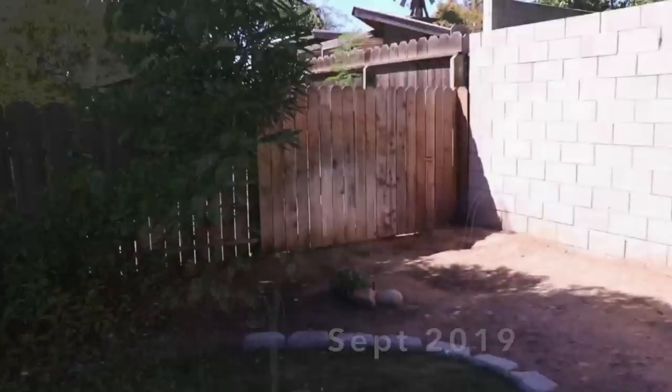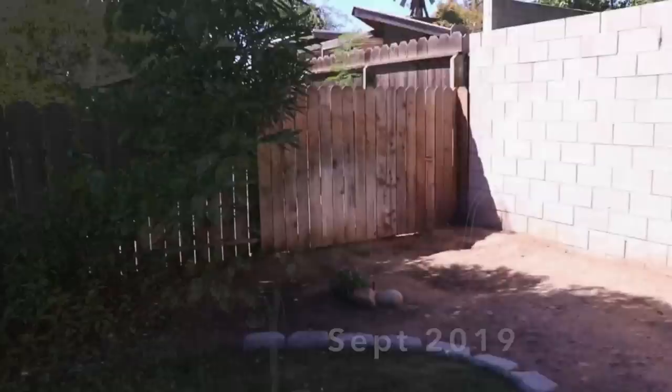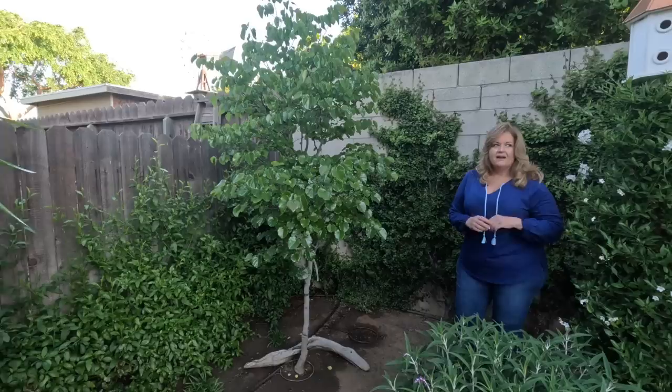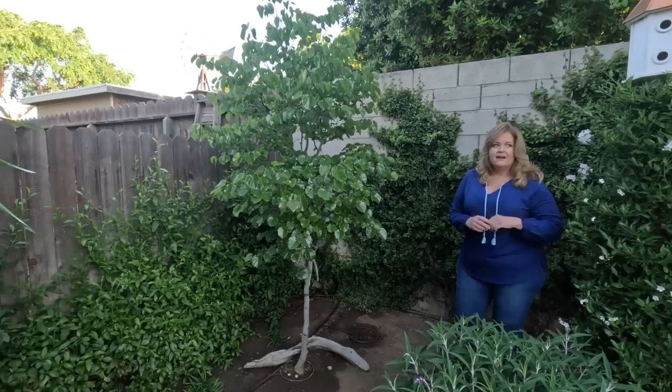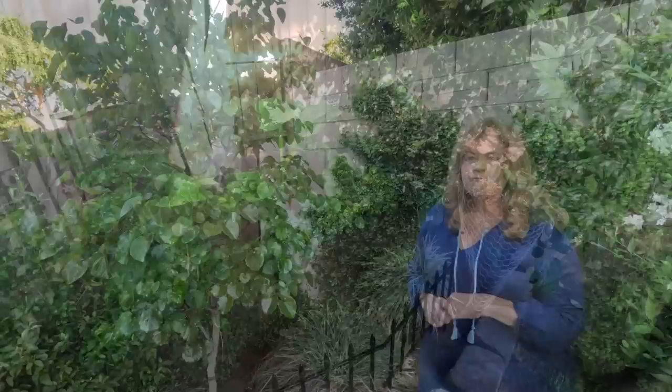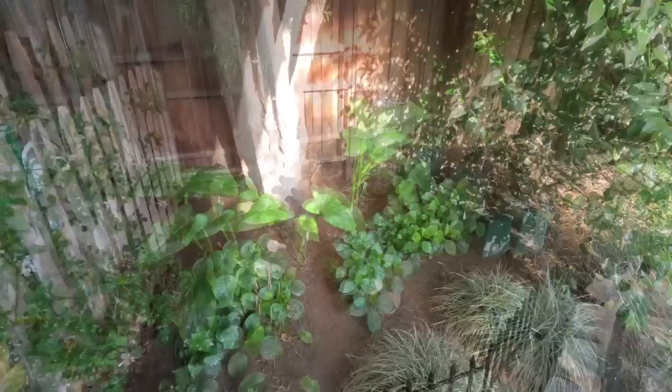And then our Oklahoma redbud — look how full it is. It's only been in the ground about a year and a half. I absolutely love it. It's one of the most beautiful things during spring — our dining room is just catty-corner from this, and seeing all those pink blooms throughout spring is absolutely beautiful. These are the second set of calla lilies that I transplanted. And then of course these hydrangeas — some of them are beginning to bud up, but only just a few of them.